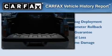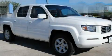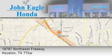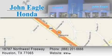We invite you to contact us today to learn more about this vehicle. John Eagle Honda of Houston is located at 18787 Northwest Freeway in Houston. Our goal is to exceed all of your expectations to ensure that you'll return for future visits.